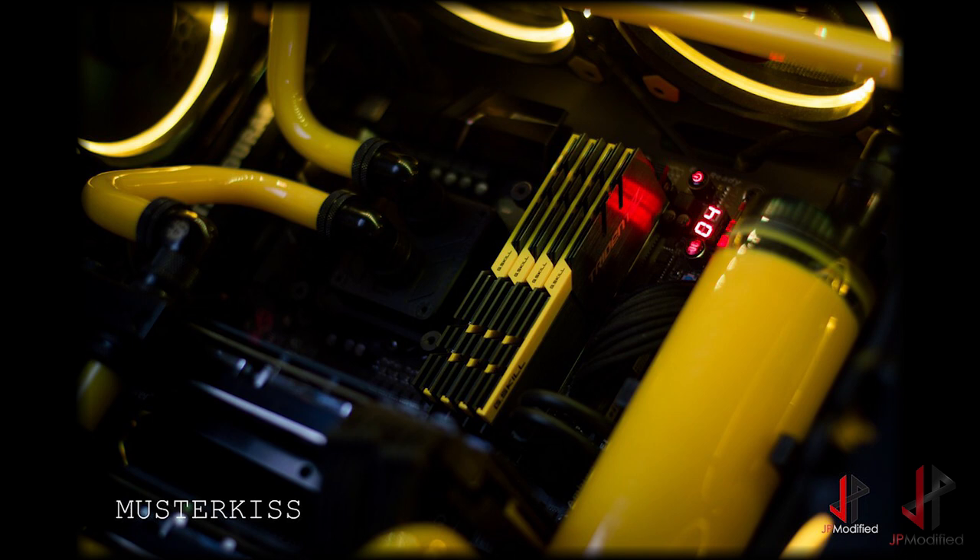Here are the builds that I've featured on my YouTube channel this year.